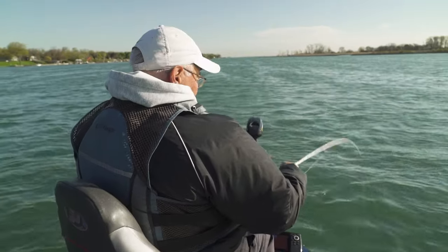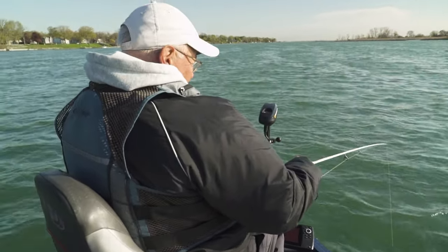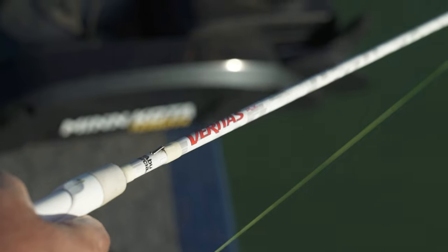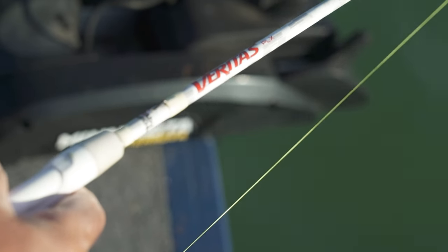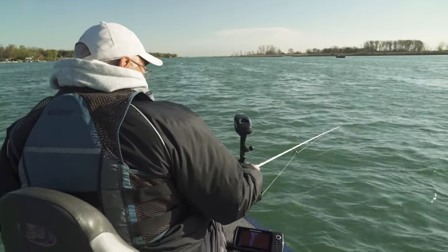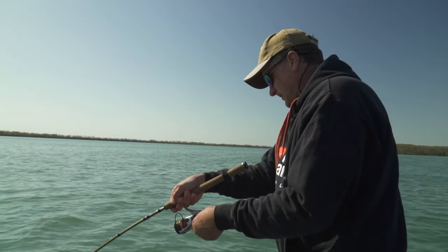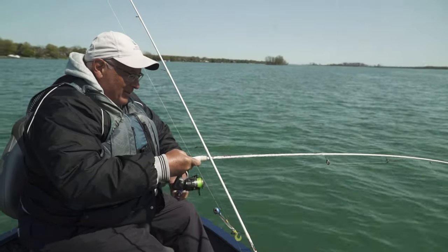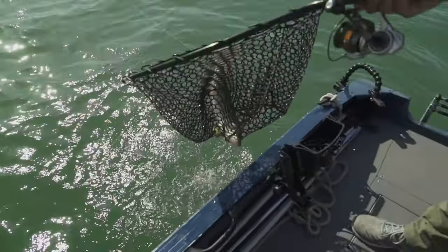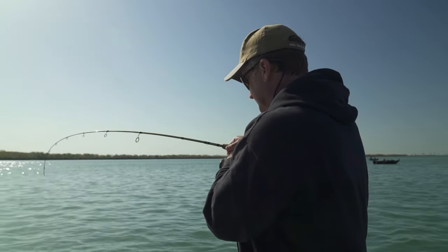We talked about the jigs and finesse minnows, but the rod and reel is very important. This particular rod is an Abu Garcia Veritas PLX 69 medium light — my absolute favorite rod. See how the rod bends a little bit more, giving it more action. When we're in deeper water we switch to a 6'6" medium.